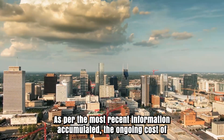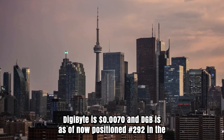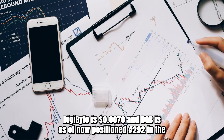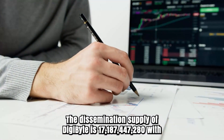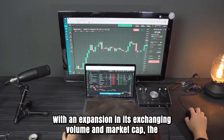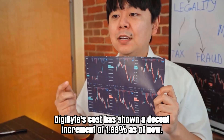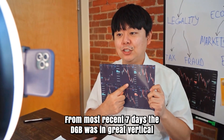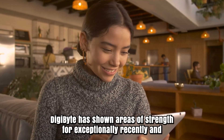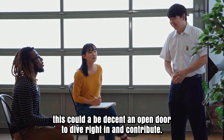As per the most recent information accumulated, the ongoing cost of Digibyte is $0.007 and DGB is currently positioned 292 in the whole crypto ecosystem. The circulating supply of DGB is 17,187,440,702.80 with a market cap of $119,506,000. With an expansion in its trading and market cap, Digibyte's cost has shown a decent increment of 1.68%. From the last seven days, DGB increased by 10.31%, showing areas of strength recently, and this could be a decent opportunity to dive in and contribute.